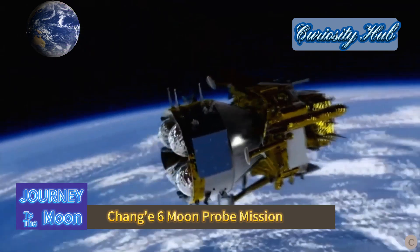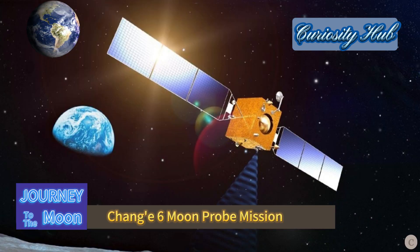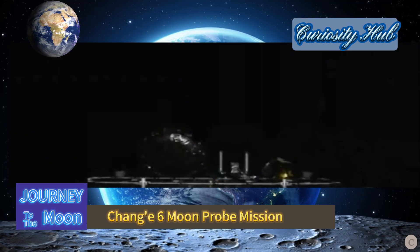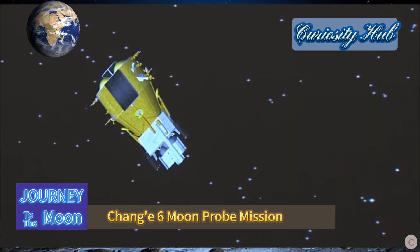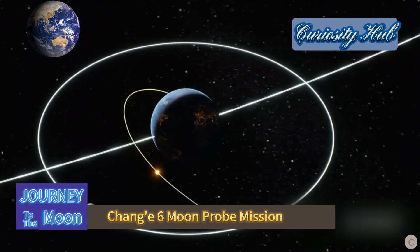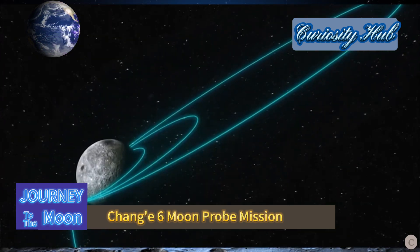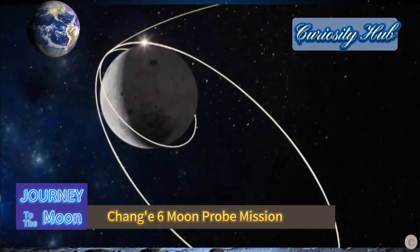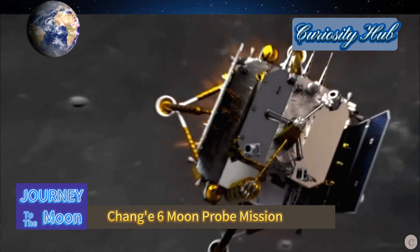Approximately 37 minutes after blast-off, the Long March 5 carrier rocket sent the Chang'e 6 probe directly into a predetermined Earth-Moon transfer orbit with a perigee altitude of 200 kilometers and an apogee altitude of approximately 380,000 kilometers. It took only 37 minutes for the probe to enter the Earth-Moon transfer orbit.